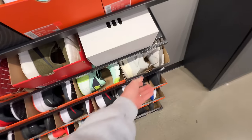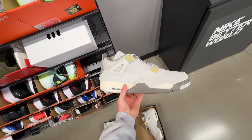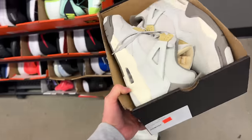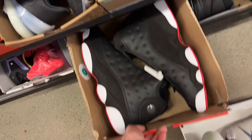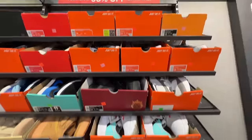They've got the Dunk Highs with the chenille swoosh in a bunch of sizes. No way — they've got the Craft Fours! Wow, but they're a size 18 — that's crazy. If they had my size I'd definitely grab them. And then while looking at those I spotted Playoff 13s — another giant size, size 17. Huge.